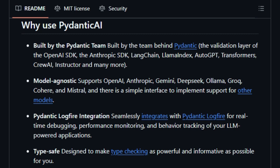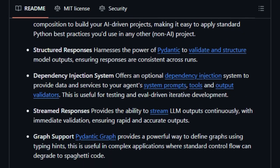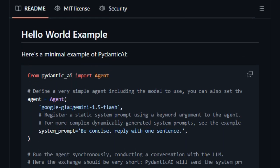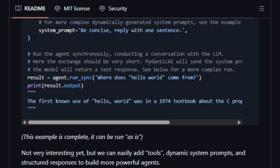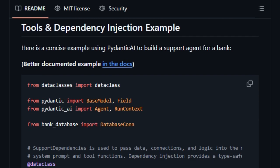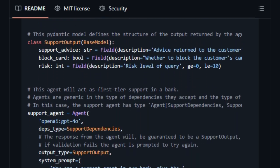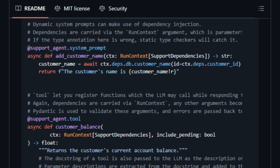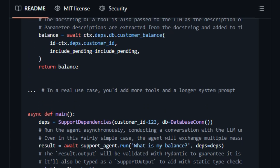Pydantic AI is model-agnostic, supporting various large language models such as OpenAI, Anthropic, Gemini, and Mistral. This flexibility enables developers to switch between models or integrate multiple models within a single application without significant refactoring. Its integration with Pydantic LogFire provides real-time debugging and performance monitoring, facilitating easier maintenance and optimization of AI agents. The framework also offers features like dependency injection, streamed responses, and graph support, allowing for the creation of complex multi-agent systems with clear and maintainable code structures.